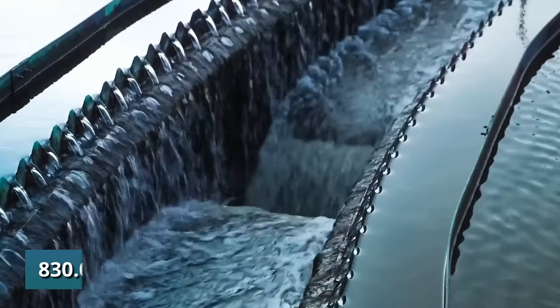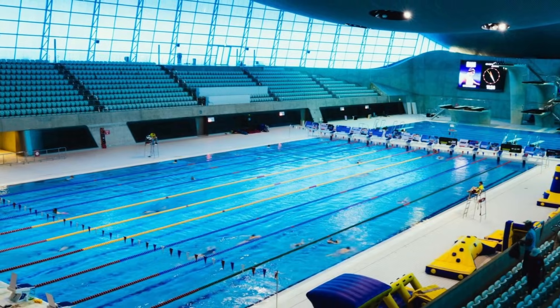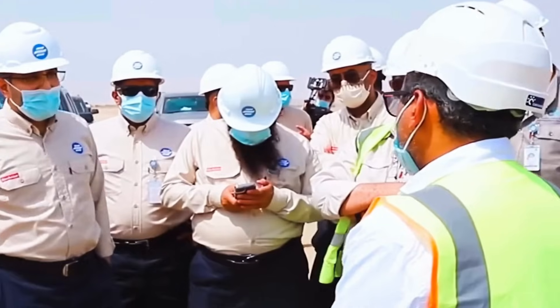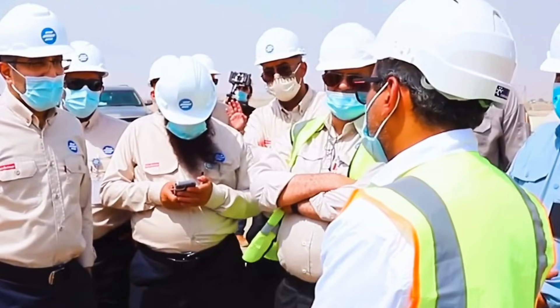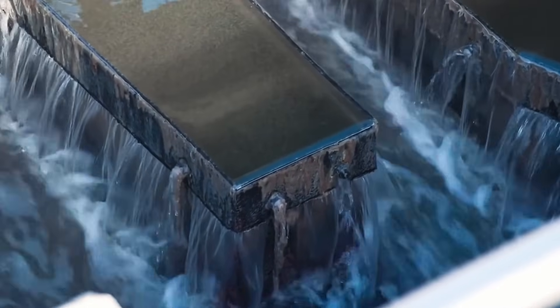When it first came online, it delivered 830,000 cubic meters per day — enough to fill about 330 Olympic swimming pools every single day. And just this year, in 2025, they more than doubled that capacity with the brand new Parallel JRWTS line.